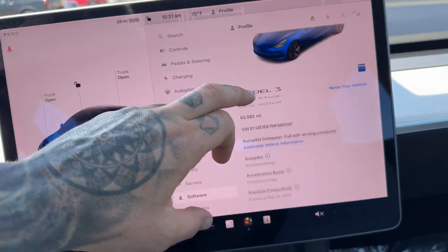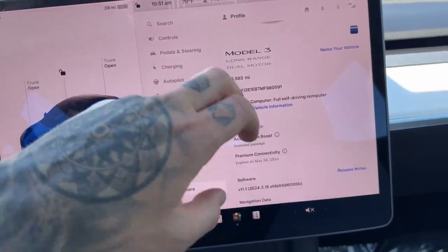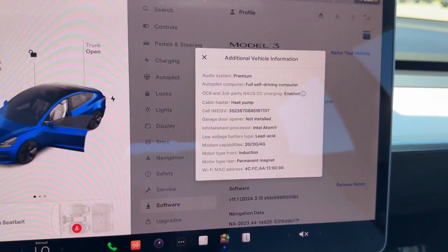This one has the autopilot package included, as well as the acceleration boost and premium audio.